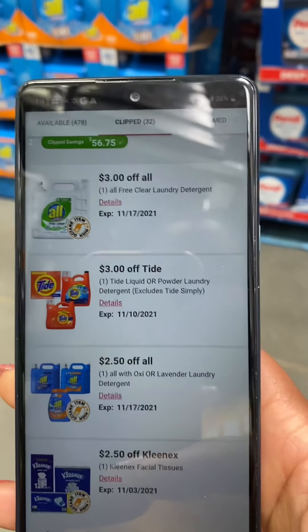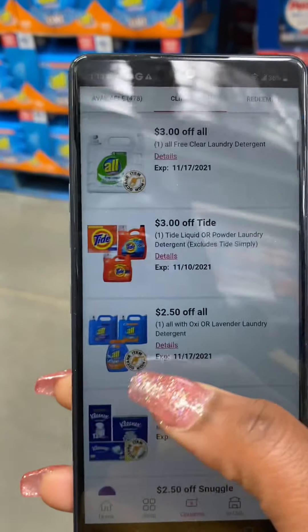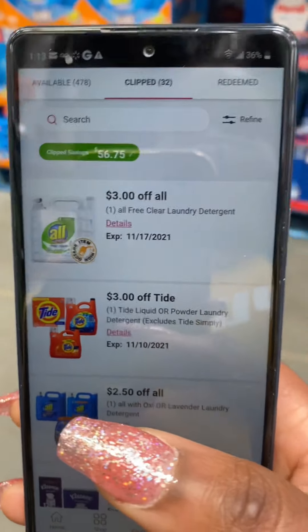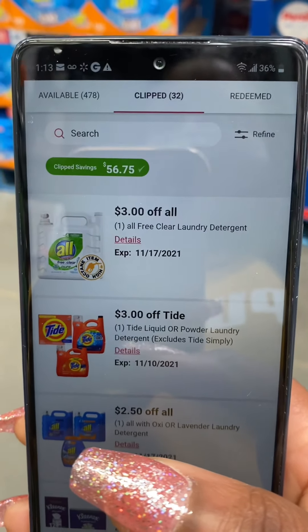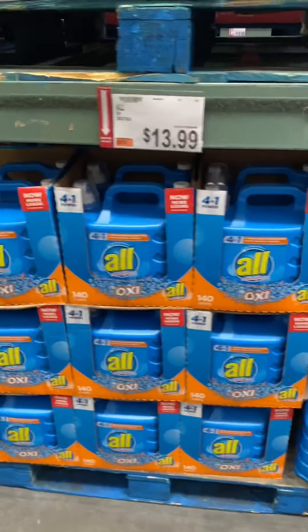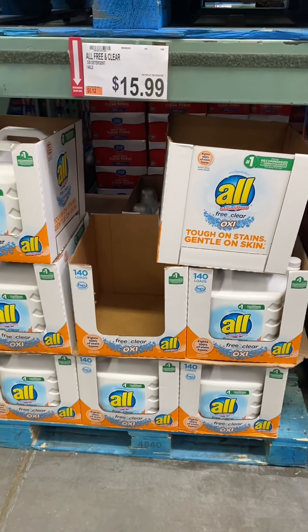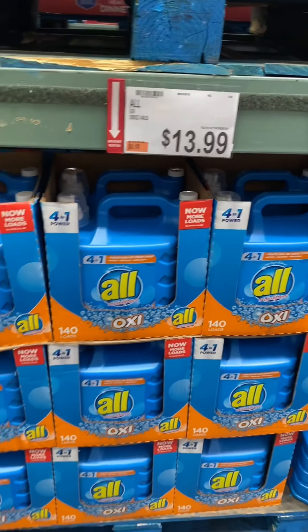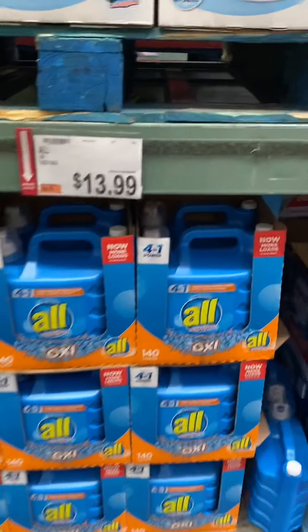So I'm right here at the hall. I have a coupon for $2.50 off that is also high octane, and I have a coupon for $3 off that is also high octane. Personally I don't care which one — both of them have Oxy, it's just about the price. The one I have $2.50 off is $13.99, and the one I have $3 off is $15.99. So $3 off makes that one $12.99, and $2.50 off makes this one $11.49. Ask me which one I'm going to get — this one, you better believe it.